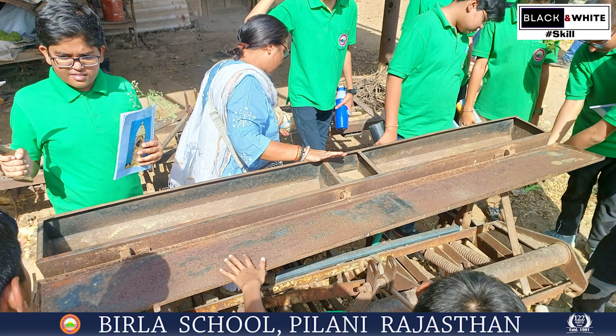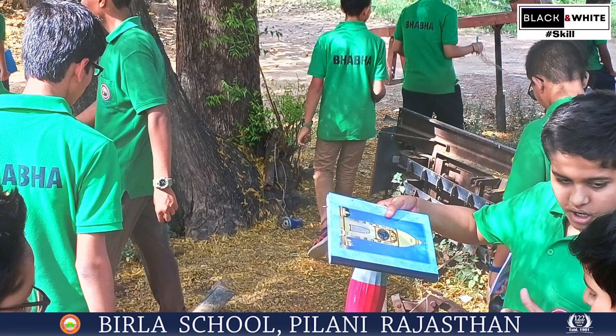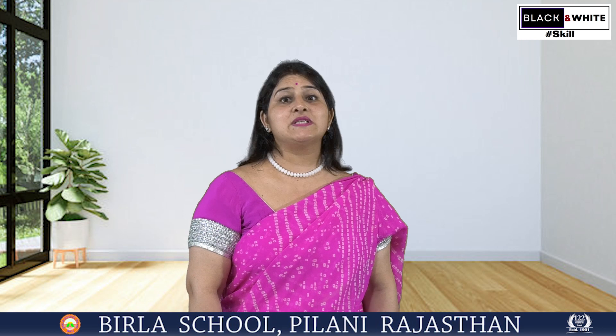Disc harrow, time ridger, thresher, sickle. In the next episode of Black and White Hashtag Skills, we will be continuing with this agricultural field trip and take you to another exciting place which helps our students build wings of skills.